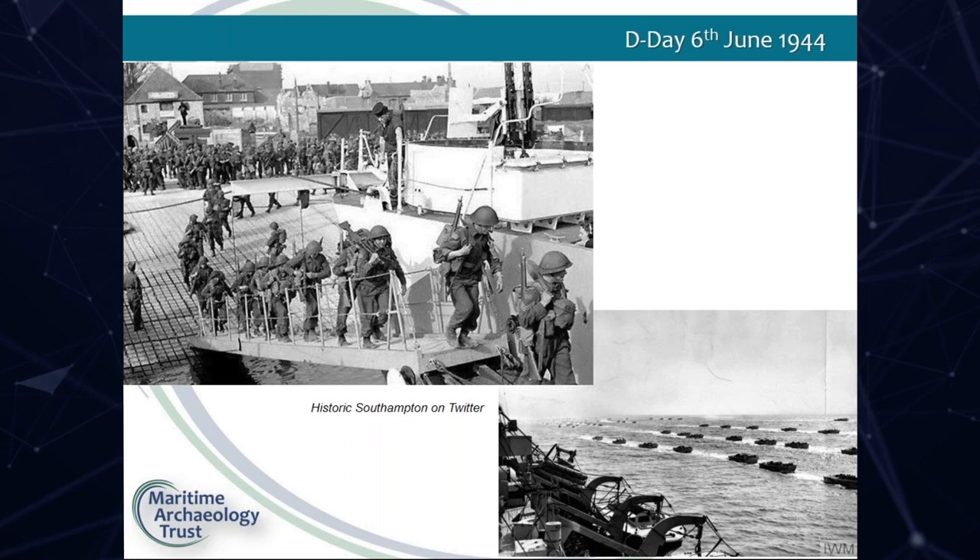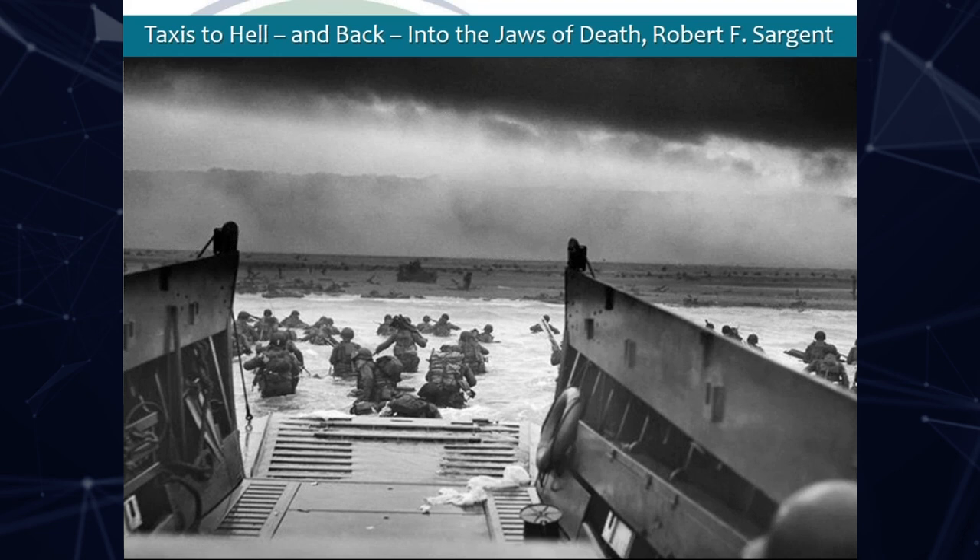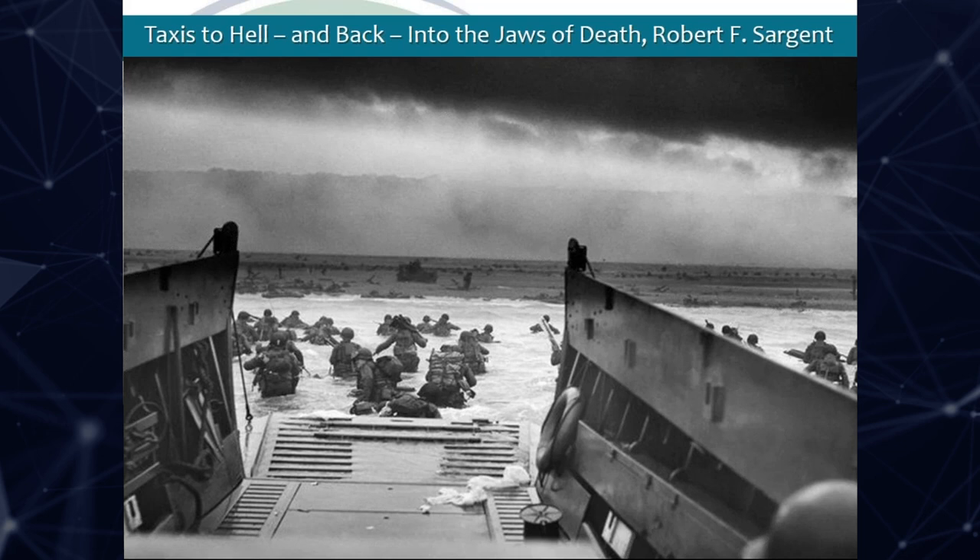And then we have this famous picture of the Americans getting off the landing craft and wading ashore to Omaha Beach. So although these are Americans, this scene was repeated all along the Normandy coast. I think that's a very poignant picture.